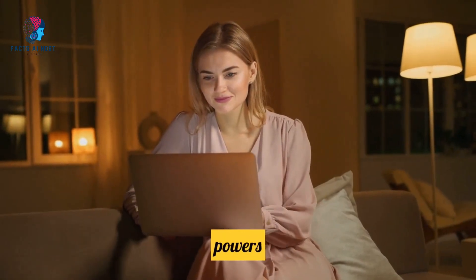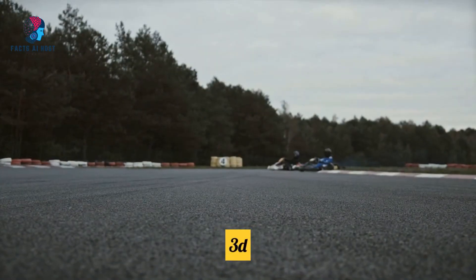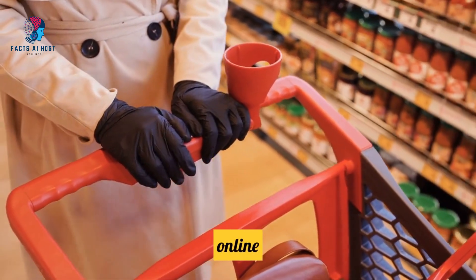Topic 1: 3D Kart powers thousands of online stores. Fact number 1, folks — 3D Kart isn't just some small player in the e-commerce game. It's the powerhouse behind thousands of online stores.